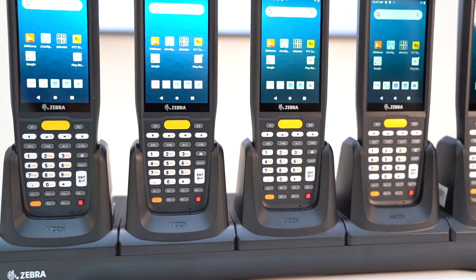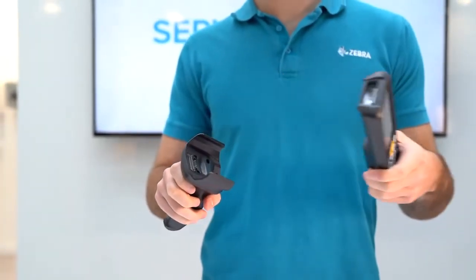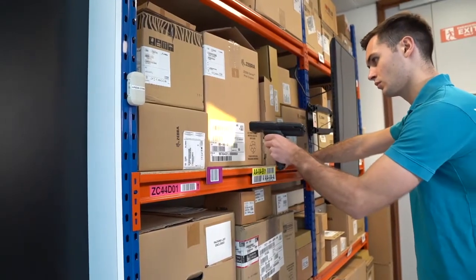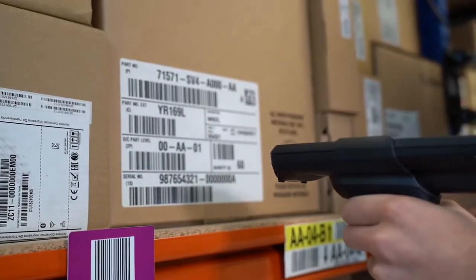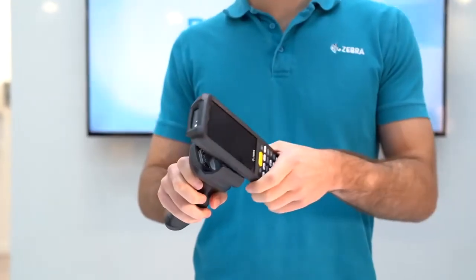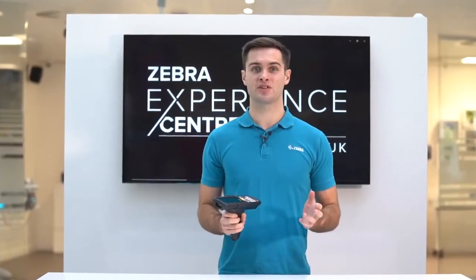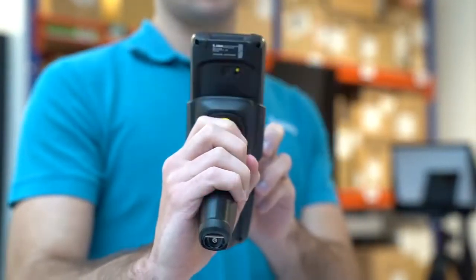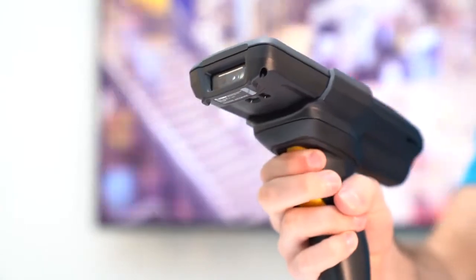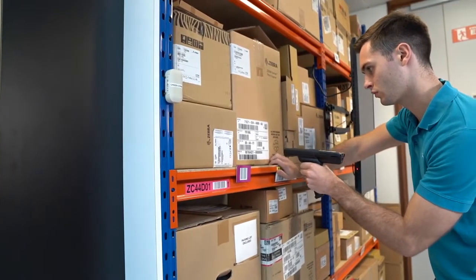The MC2200 and MC2700 have an attachable trigger handle which quickly converts your device into a gun-style form factor for data-capture intensive applications. The handle easily snaps onto the device with no tools needed and does not impede any other features such as NFC or the rear-facing camera. The dual trigger distributes pressure across two fingers, making the device suitable for higher workloads.